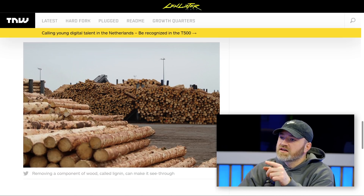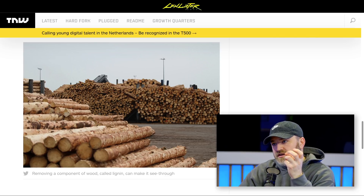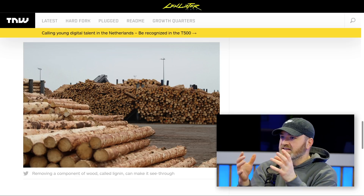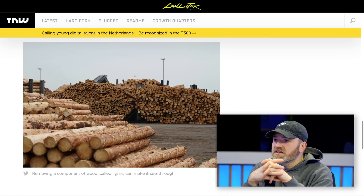Previously, the other techniques would actually kind of screw up the structure and the strength of the wood. Apparently this new method maintains the integrity. So you could have a see-through log cabin.